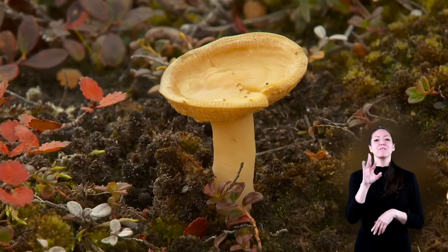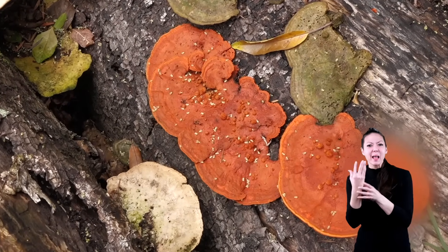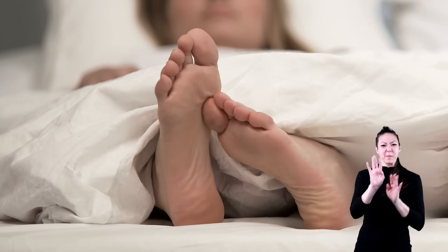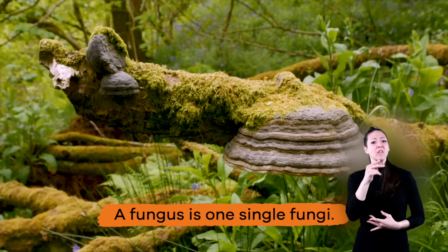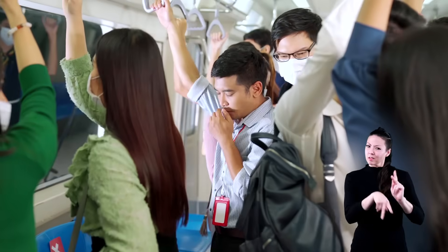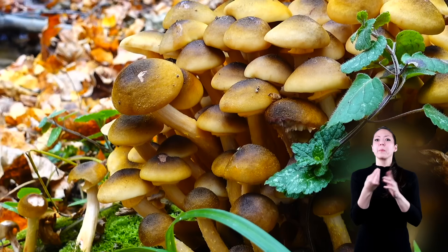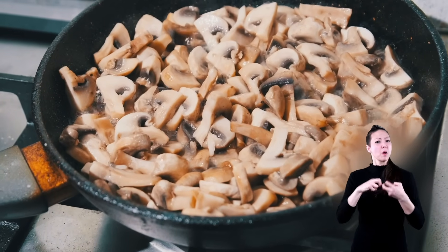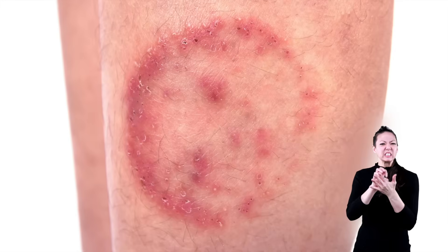Fungi are like plants and are made up of lots of cells. They can live by feeding off of other plants, people, or animals, and they like to live in warm and wet places, like in between a person's toes. Here's an interesting fact: a fungus is one single fungi. Sometimes fungal infections can spread from person to person or even from plant to plant. Many fungi are pretty harmless though and will not cause problems for healthy people. Some examples include athlete's foot and some types of skin infections and rashes.